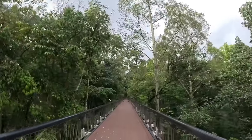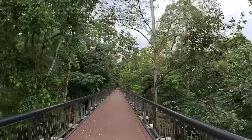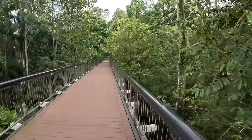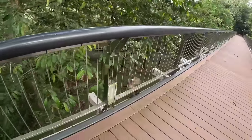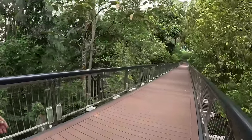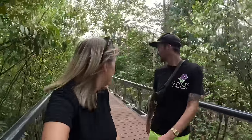We've arrived at Taman Botani — basically the botanical garden. It's clearly a very beautiful garden and we're walking along a bridge now. Rhianne is excited because there are monkeys, though we're a little bit nervous as they seem to be following us.